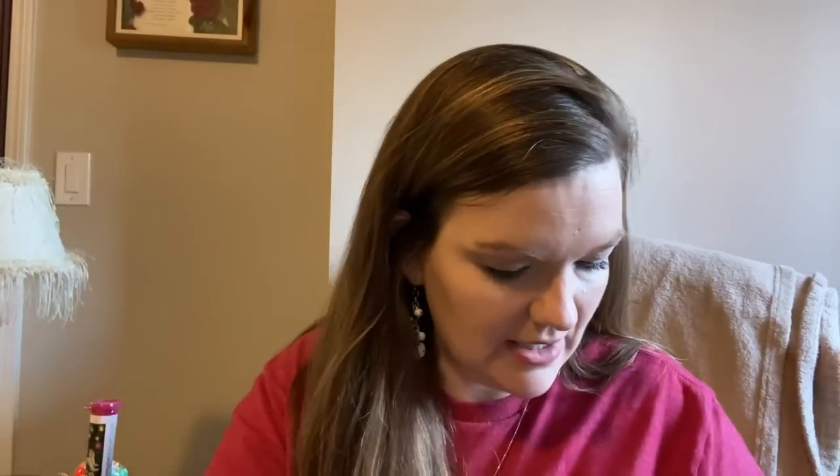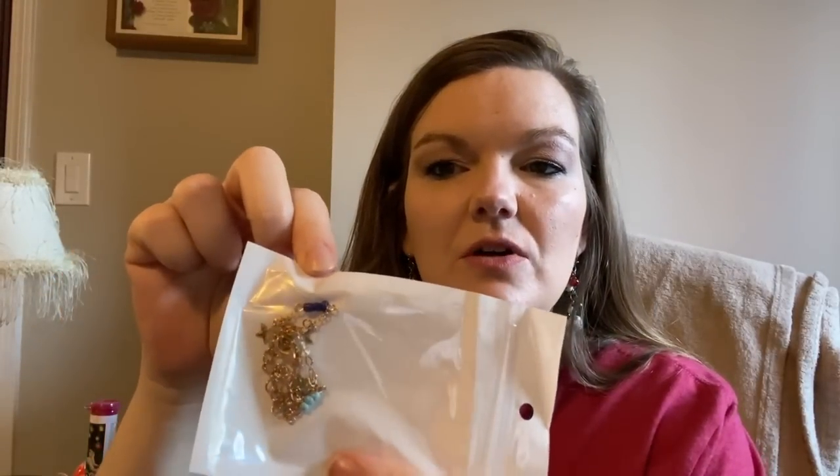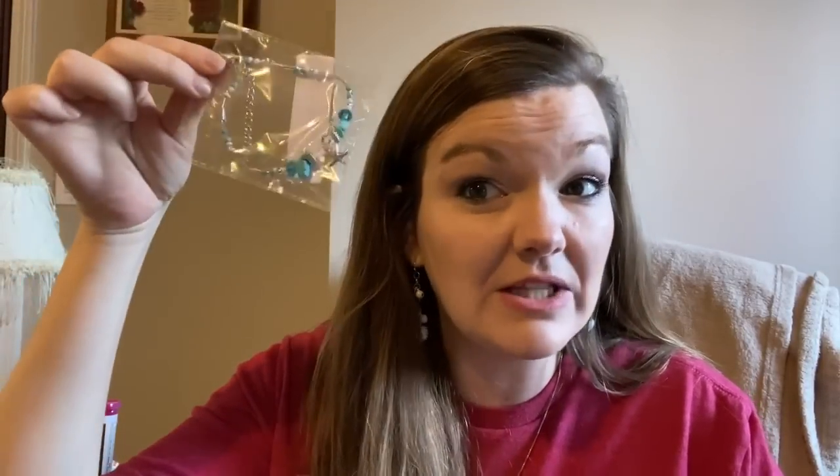They each are getting an anklet set — each one personalized. This is Taylor's anklet that I thought was pretty and she would like. Here's Addison's anklet — it's got stars and moons on it, which she really likes. And here is Peyton's anklet — it's more beachy, and Peyton really, really likes the beach. So I got that for her as well.